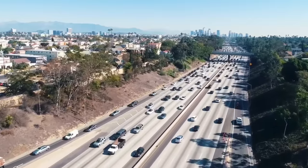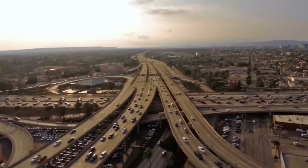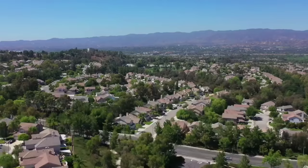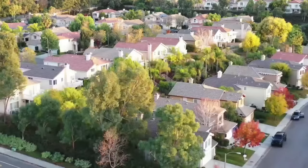According to the US Department of Transportation, 276 million vehicles are registered in the USA. That means 91% of households have access to a vehicle. This is largely attributed to the fact that 50% of the population live in low-density suburban neighborhoods and therefore depend on a vehicle to get around.